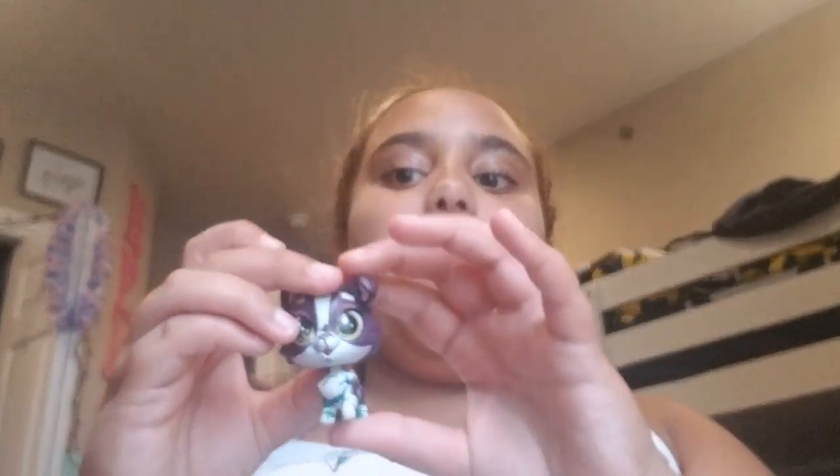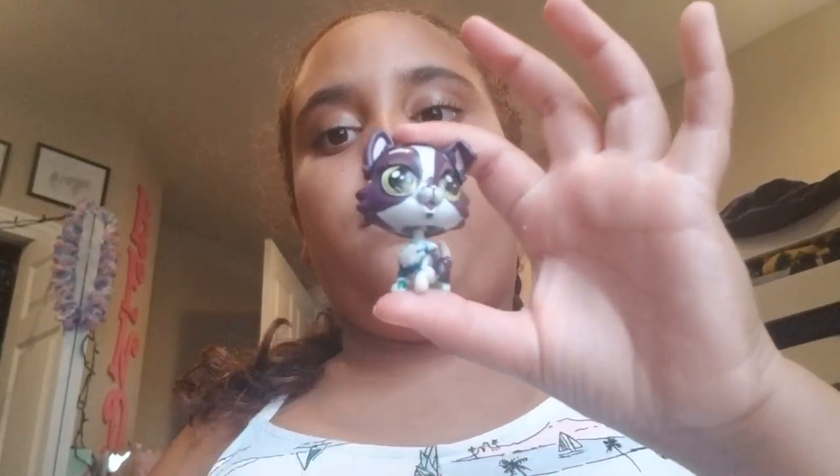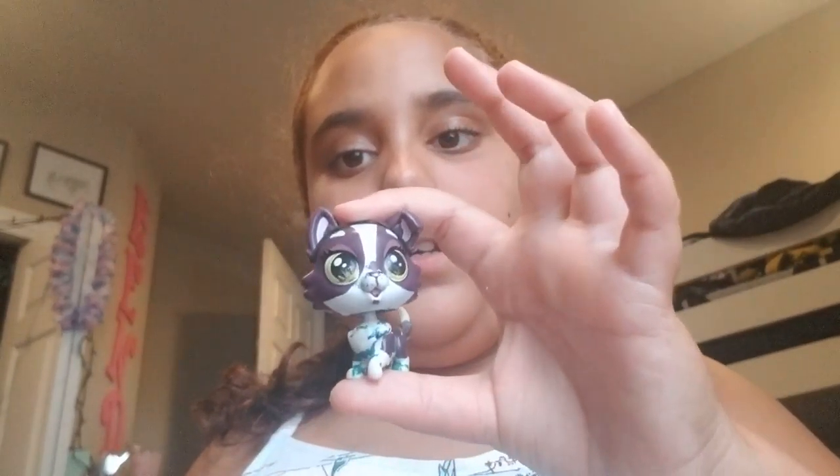I also have one I've seen on Maddie LPS's channel — she gave it to me. Her name is Fiona, she's got a little paint on her, but that's okay.